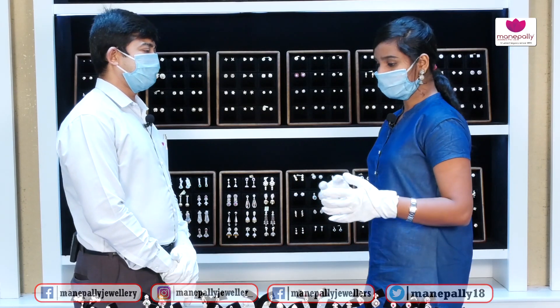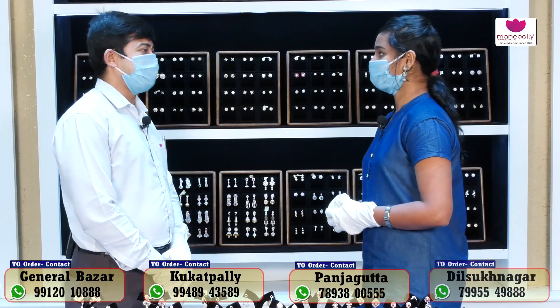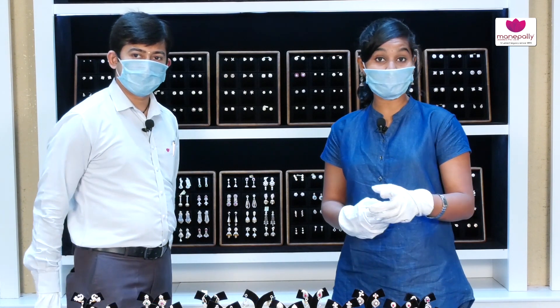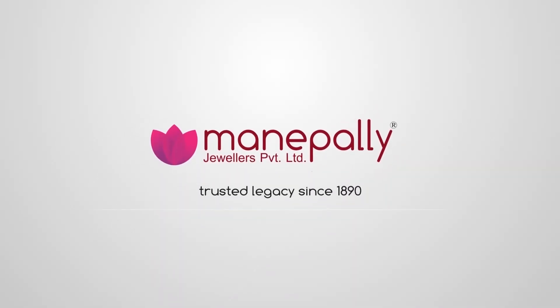Thank you so much for viewing our beautiful earring collection. Welcome to Manapalli Jewelers — number of collections, number of designs, and a lot of models. Please like and share our videos and subscribe to our channel. Manapalli Jewelers.